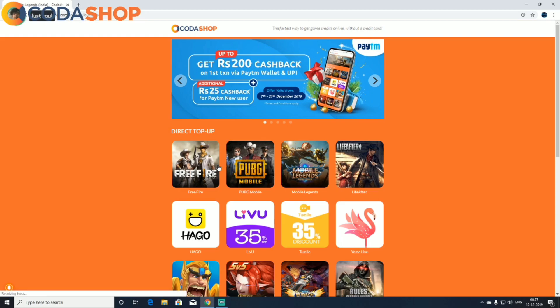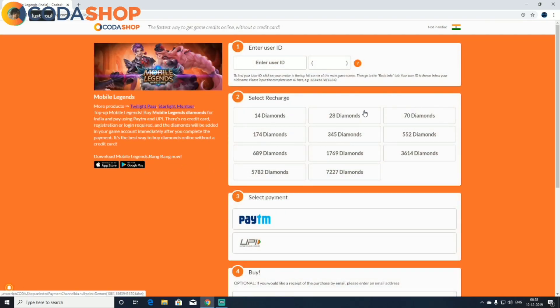Anyway, I'll show you how to recharge your diamonds on Codershop using Paytm. First, you enter your user ID — let me enter my Mobile Legends user ID — and your server ID. I'm just going to recharge 14 diamonds here; 14 diamonds is 23 rupees.